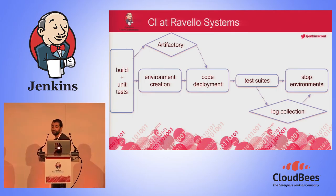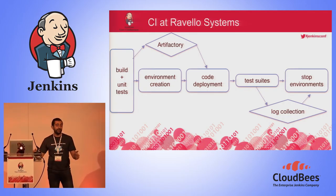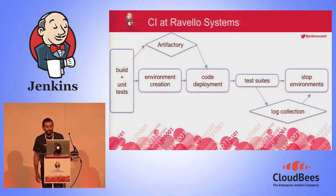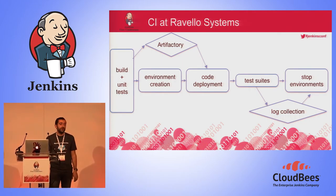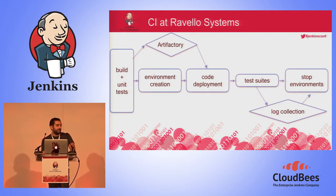Another step we added is a log collection step. Usually when CI fails, the first response from your developers is to connect to the environment to check the logs. When you are using dynamic environments, after the pipeline is over, the engineer needs to recreate the environment, and all that costs money. We decided that before stopping the environment, a script connects to each virtual machine, pushes the log files to S3. Whenever he wants, the developer can download the log zip file and investigate what didn't go well.